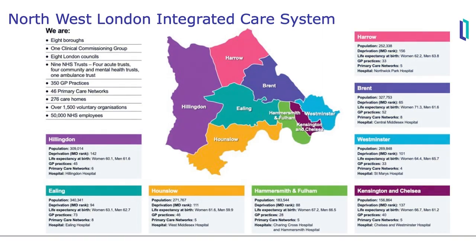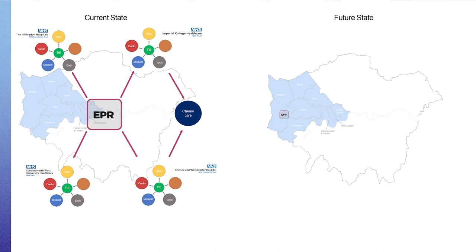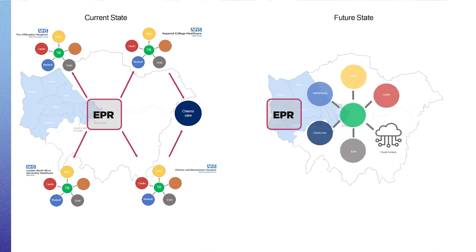I'm Matthew Kybert, Deputy Chief Information Officer for System Solutions, and I cover Imperial, Hillingdon and London North West. In North West London we've got a strategy where we're consolidating on a single electronic patient record across our organisations. So it made sense that we try and consolidate on other technologies such as integration. We already had an existing footprint of InterSystems within the sector, and by consolidating on the cloud technology we're able to bring our teams together, because what we were finding was we were working on the same integrations with the same downstream systems. So consolidating on that was one of the reasons why we came together as a collaborative.